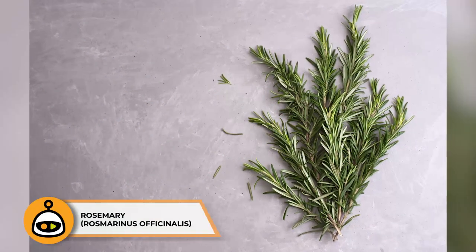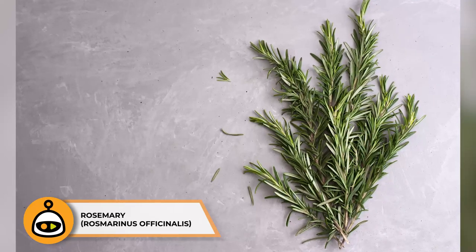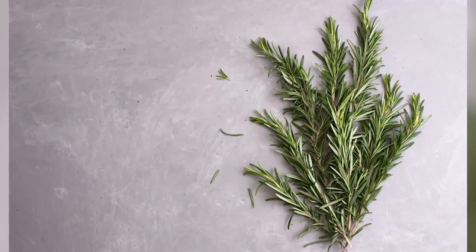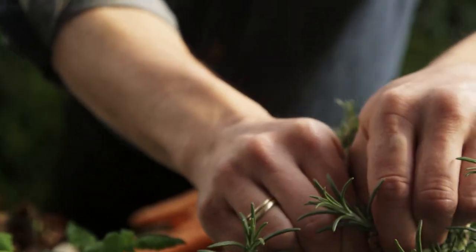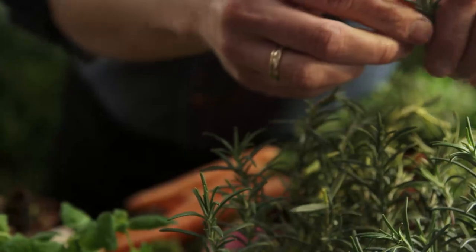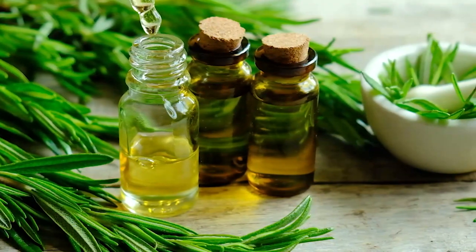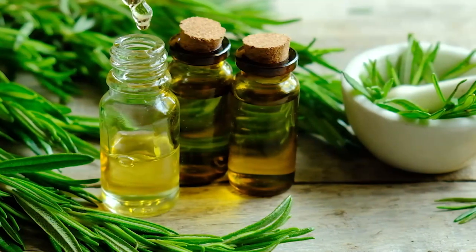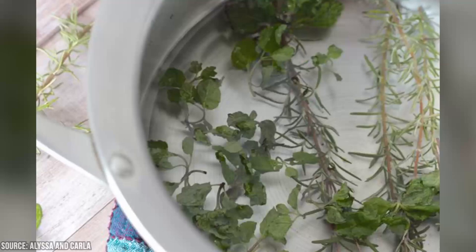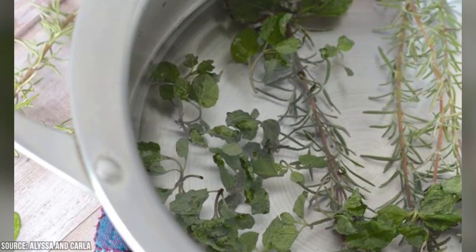Rosemary is an aromatic herb celebrated for its culinary uses as well as its potential cognitive benefits. The scent of rosemary is believed to improve memory and concentration, making it an excellent choice for studying or workspaces. Inhaling rosemary essential oil or having a potted rosemary plant nearby can help boost alertness and mental clarity. It is also used as an herbal remedy for digestive discomfort and to soothe headaches.